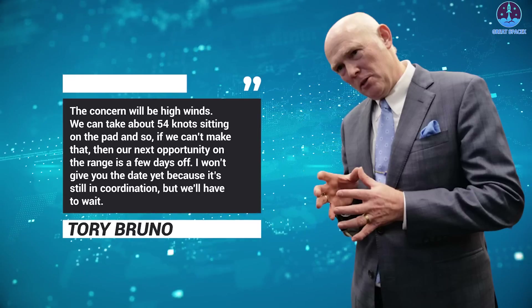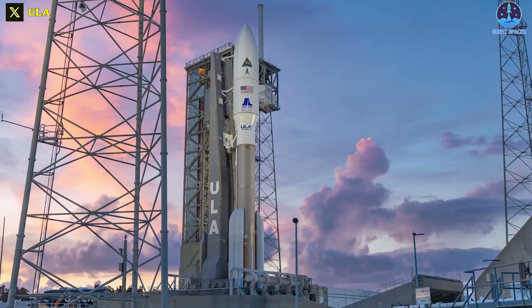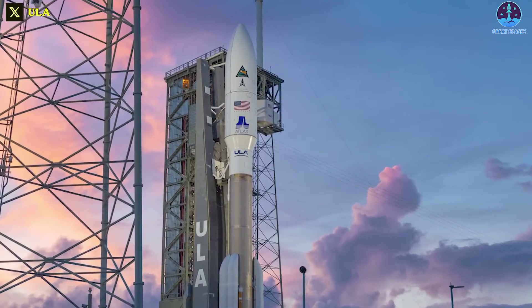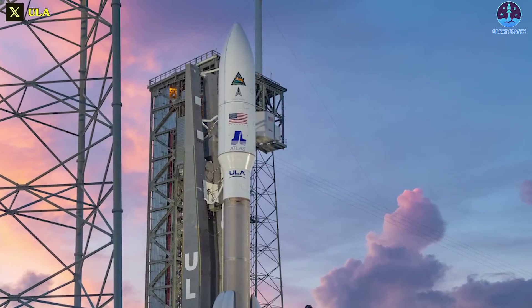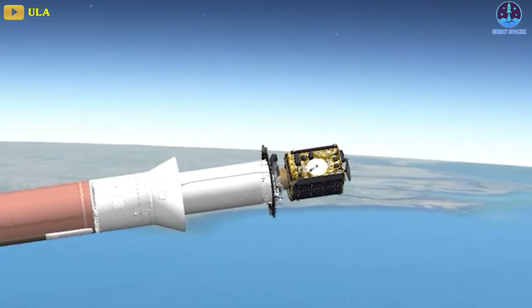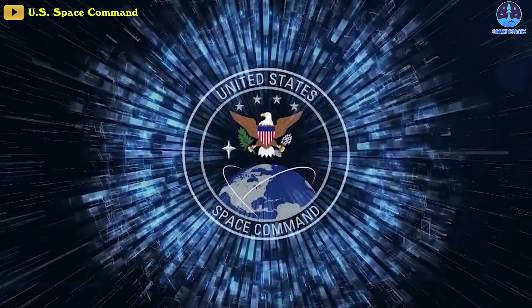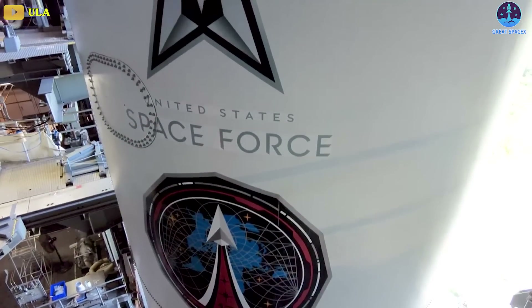I won't give you the date yet because it's still in coordination, but we'll have to wait. If ULA had rolled the dice and made an attempt on Tuesday but had not been able to launch, there would not have been time to move the Atlas V before bad weather arrived. The Silent Barker mission will send a satellite to geostationary orbit on behalf of the National Reconnaissance Office and in partnership with the U.S. Space Systems Command, part of the U.S. Space Force.